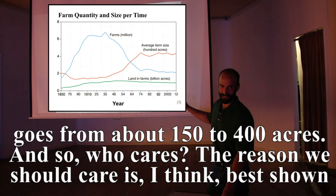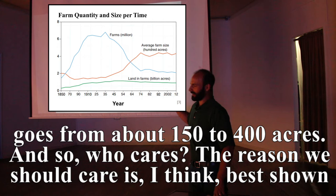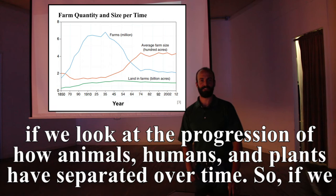So who cares? The reason we should care is best shown by looking at the progression of how animals, humans, and plants have separated over time.